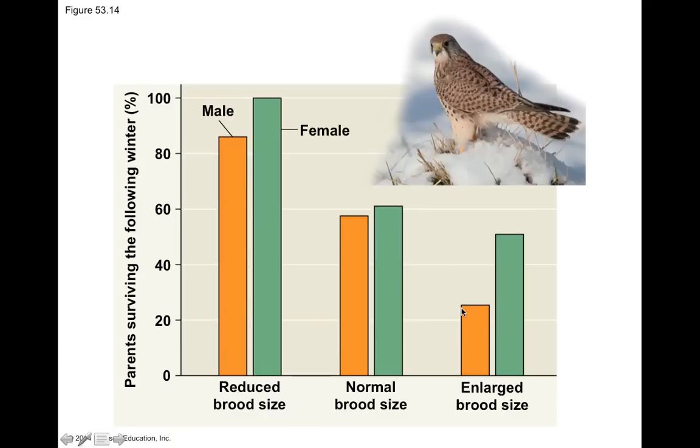So more offspring means lower parental survival, and increased reproduction leads to lower survival. Lower reproduction means a higher rate of survival than normal. You see this nice trend — nice in the sense that it's clear, not that it's necessarily to the benefit of the kestrel. There is a trade-off between your likelihood of surviving and the number of offspring that you produce — a trade-off between survival and reproduction.